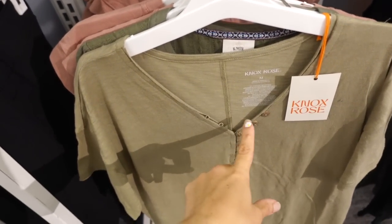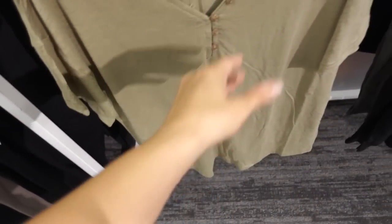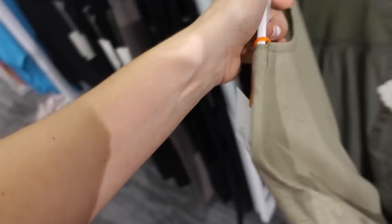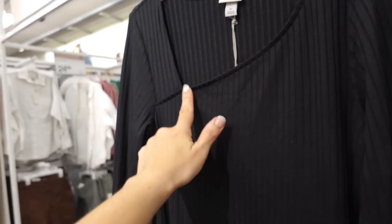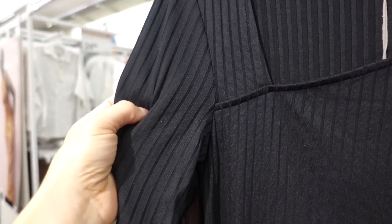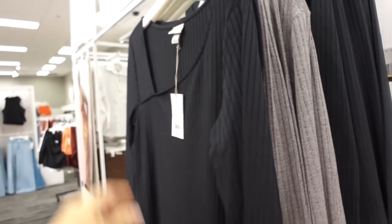Seeing a new henley tee from Nox Rose — V-neck with that little button detail, drop sleeve, relaxed fit through the body, they're $18, with seam detailing in the back. Rib dresses from A New Day — scoop neckline, thicker stretchy material, fitted through the sleeve and body, midi length, fuller back. In the black and also comes in that brown color — they are $28.